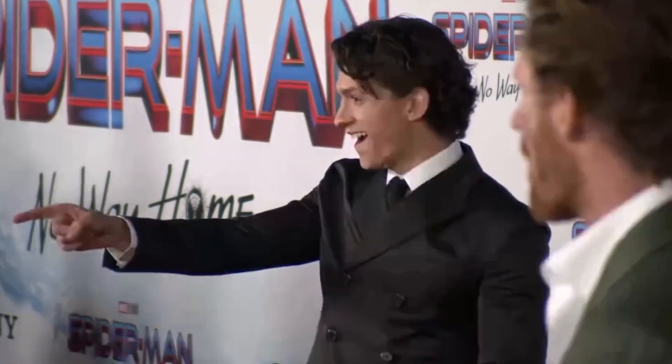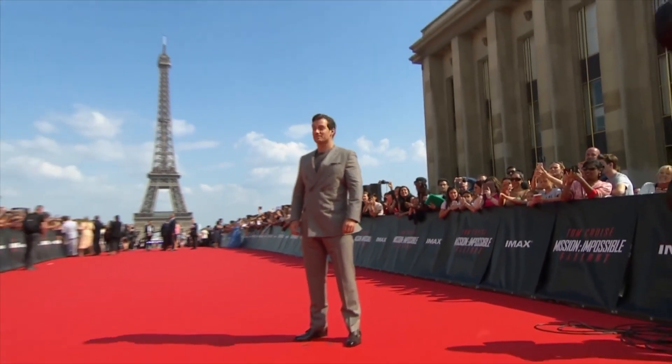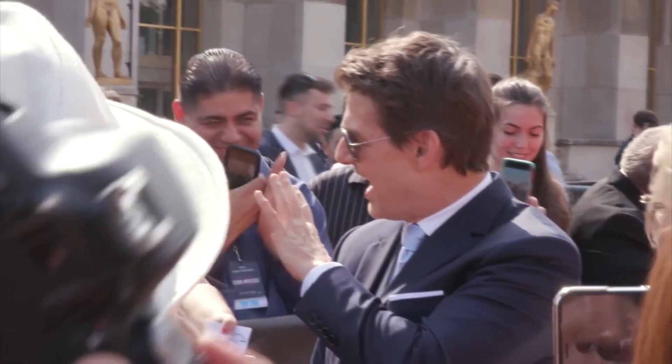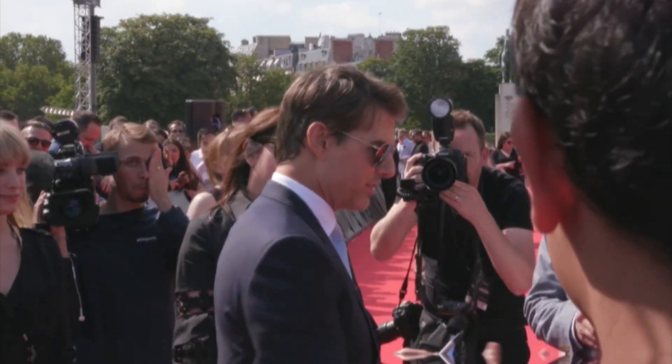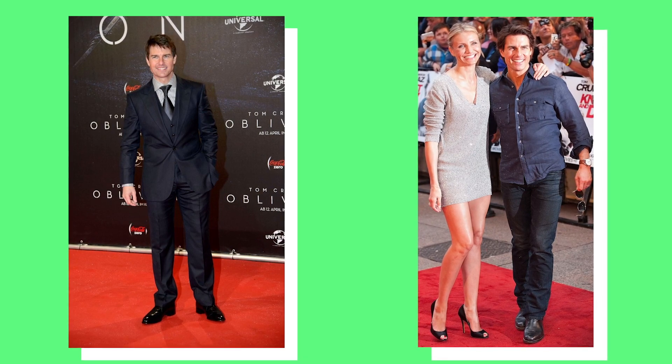Number 5: Shoes with Heels. Have you ever wondered how shorter celebrities like Tom Holland show off on the red carpet? Well, they wear shoes with heels. Male stars who are not fully confident about their height lean towards shoes with a little heel. Tom Cruise uses this trick especially when he has a tall model as his date.